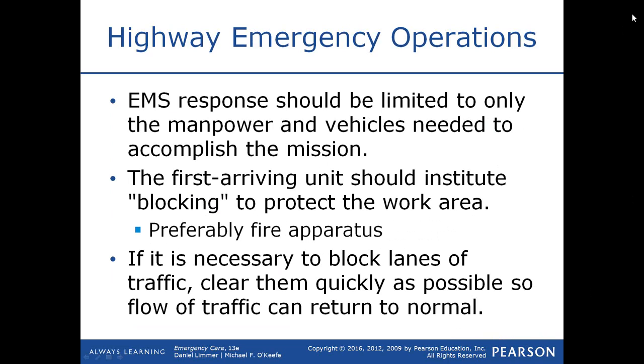When responding in your own personal vehicle, you need to make sure that you park far enough away so you leave plenty of room if the ambulance hasn't arrived yet. The first arriving ambulance should institute blocking to protect the work area — preferably a fire apparatus because the ambulance is going to be leaving. If it is necessary to block lanes of traffic, clear them as quickly as possible so that the flow of traffic can return to normal. Law enforcement blocks the mile and redirects traffic around the section where the collision is.